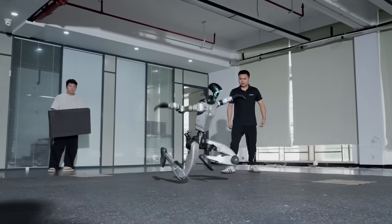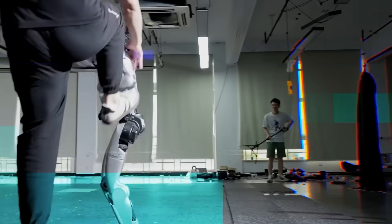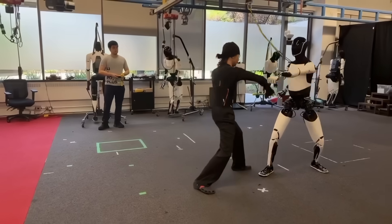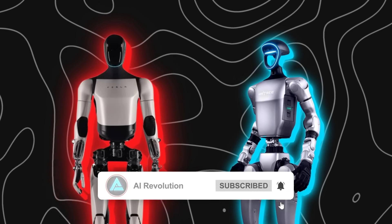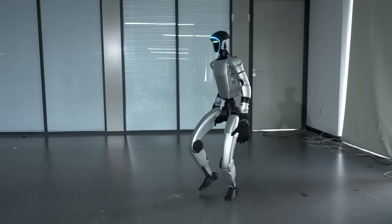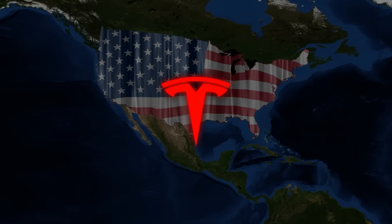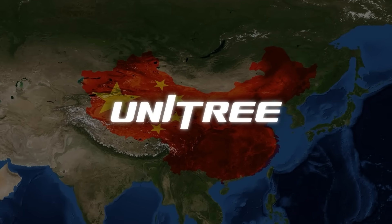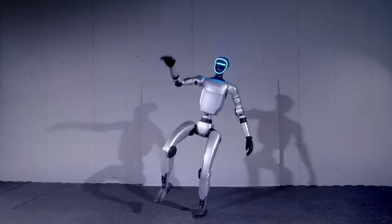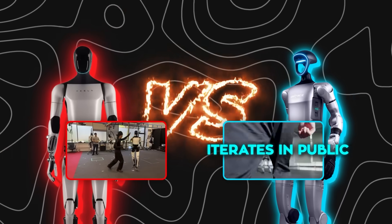The way G1 handles falls, absorbs impact, and recovers fast — those are the things that make a robot useful in unpredictable environments. Tesla's Optimus is showing more coordination than ever, but it still moves like a system trained for demonstration rather than disruption. The G1 looks like it's ready for the floor. This isn't just about two robots showing off tricks — it's about two national ecosystems racing to own the future of robotics. Tesla represents America's hardware-software hybrid model: vertically integrated, closed ecosystem built around AI as the control core. Unitree represents a Chinese open, fast-iterating, cost-driven model — flood the market, gather feedback, fix fast, ship again.